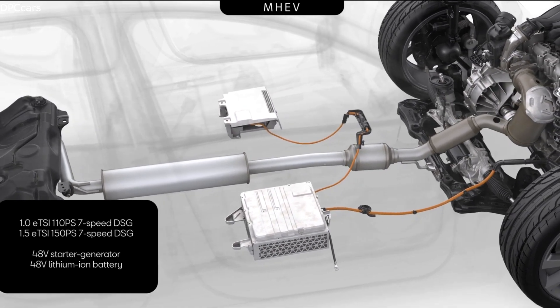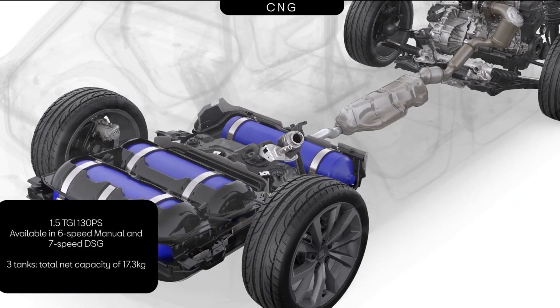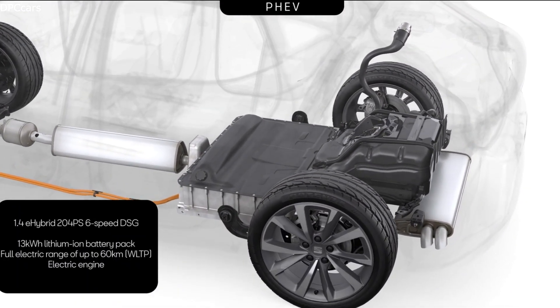On top of that, you will find the mild hybrid which works with a 48V technology, and that will save fuel as well. Also very important to know is the CNG — the natural gas version — which offers a pure gas range of more than 400km.